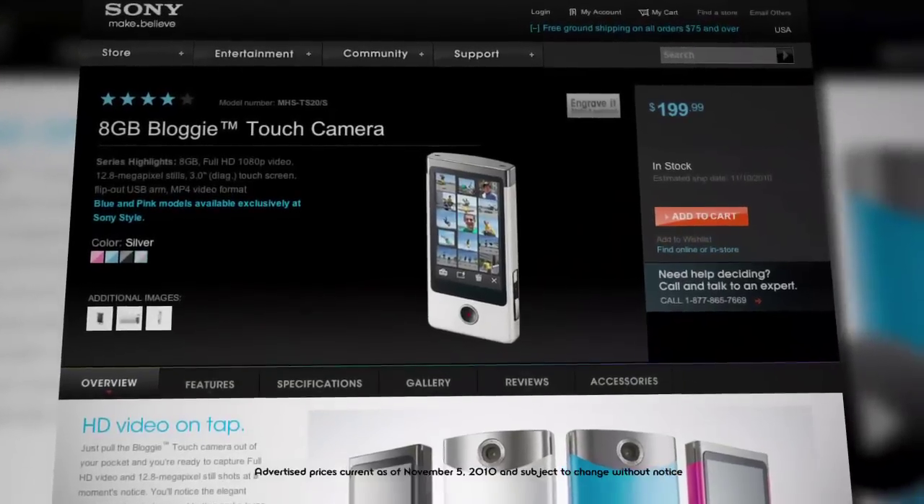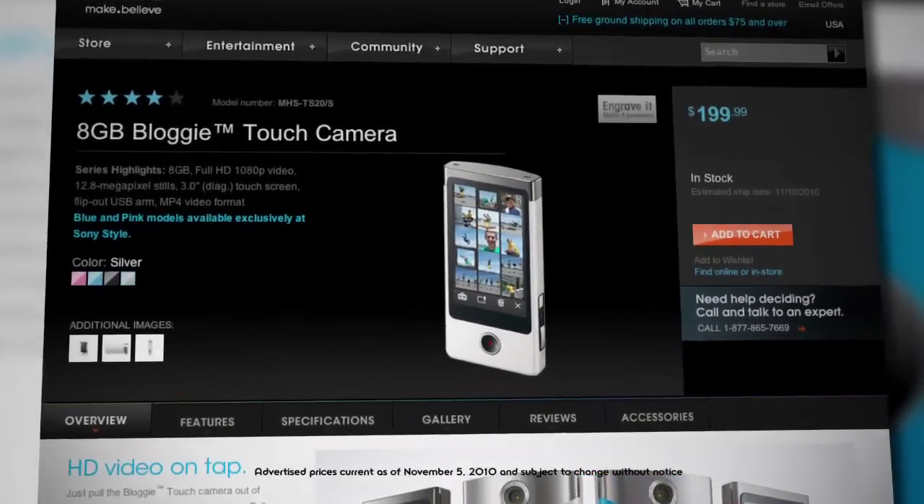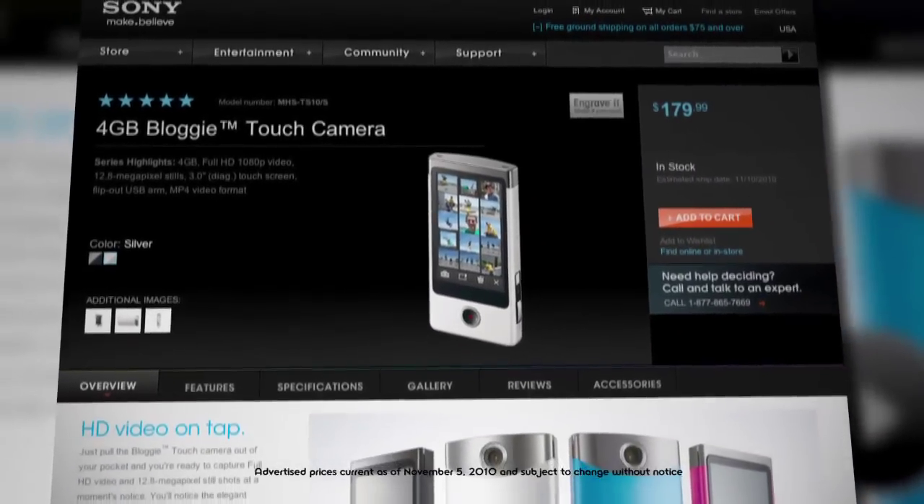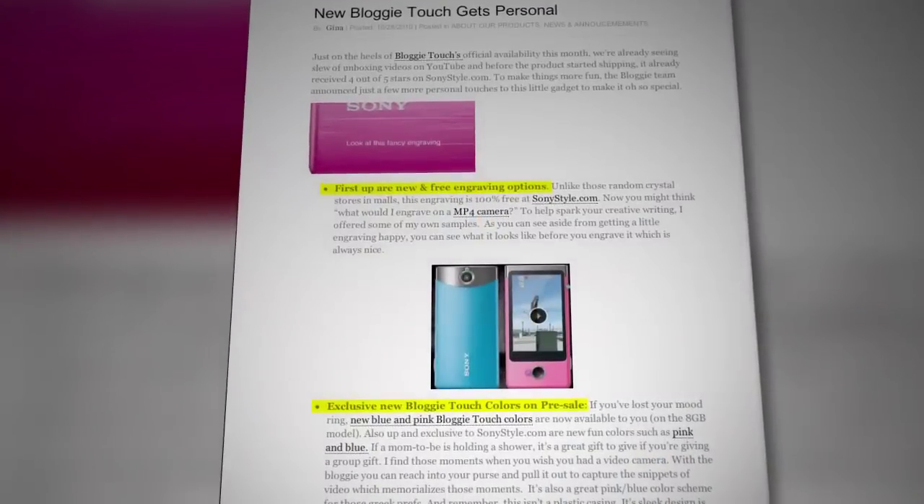Last but not least, let's talk about price point for all three devices. The Kodak Play Touch goes for $229, while the Flip Slide HD retails for $249, making the Bloggy Touch at eight gigabytes $199, which is actually the least expensive one. And for four gigs, you can get it for $179. They've even got some exclusive colors and free engravings, so check that out.